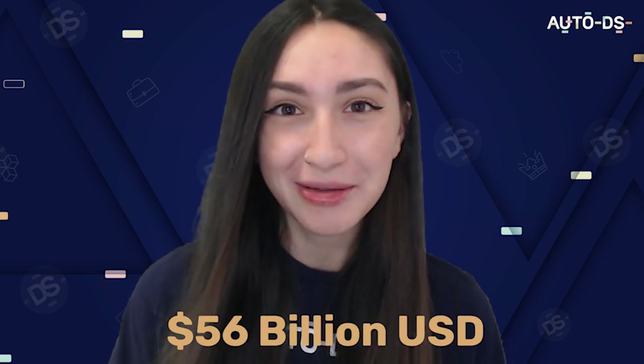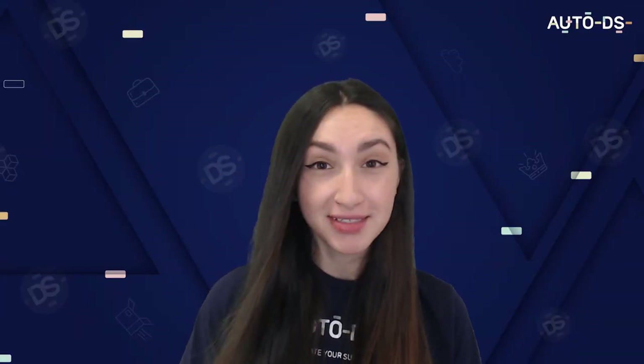An interesting statistic by a market research company called NMSC shows that the disposable medical supplies worldwide market can reach a revenue of up to 56 billion USD come 2030. With the dropshipping model and this statistic in mind, we know that dropshipping medical supplies will help us build a lucrative business in the long run.